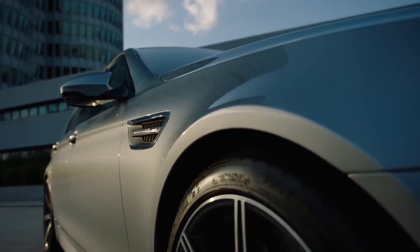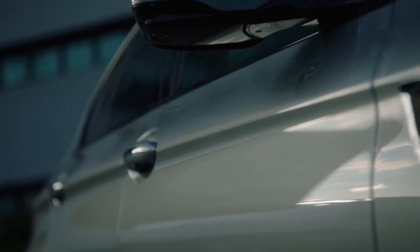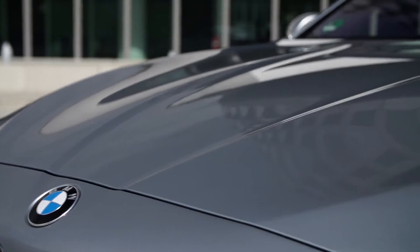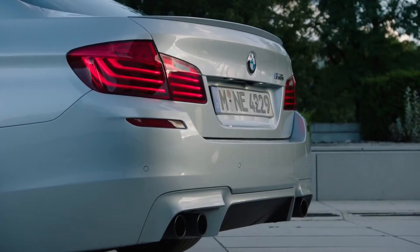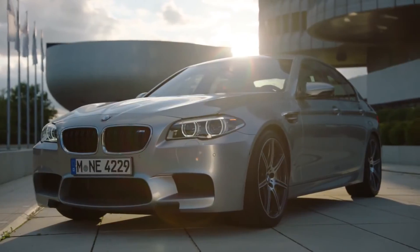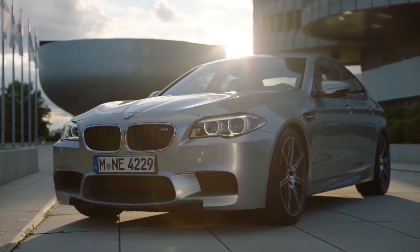BMW Individual offers an exclusive range of very special exterior paint finishes. With Pure Metal Silver, the automotive purveyors are setting a benchmark in terms of depth and brilliance. This color is a real expression of personality.